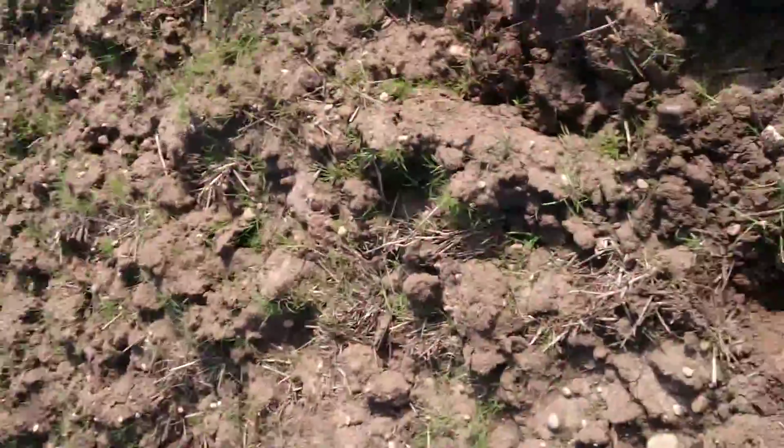As you can see, rather nice big field. Very roughly ploughed there unfortunately, but nonetheless, catch you in a bit if I find anything else.